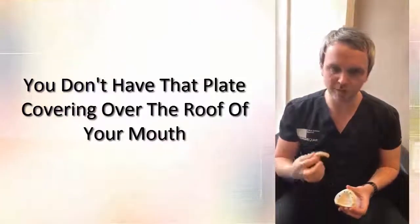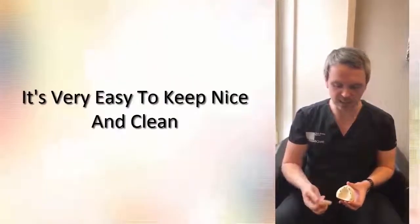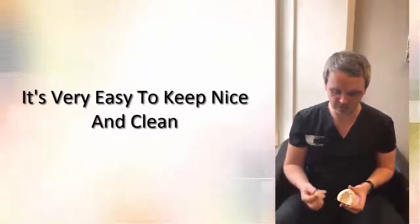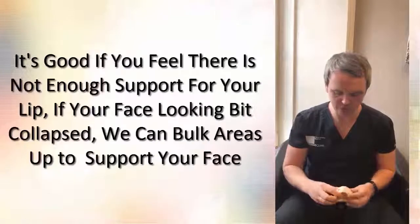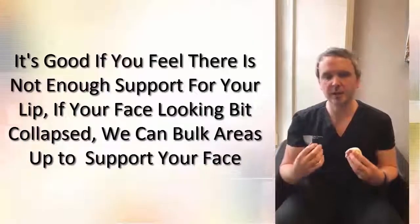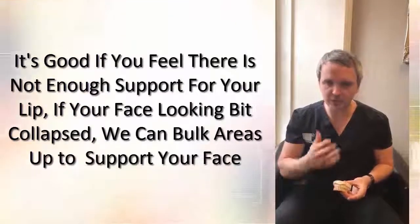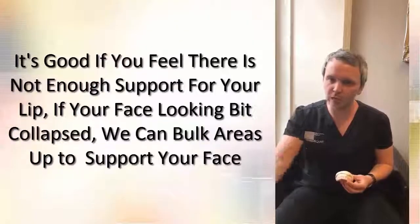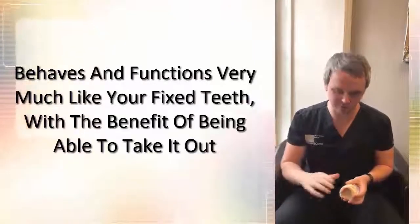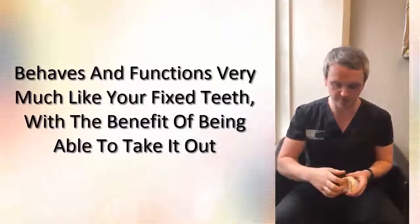Where we've had people who have a history of gum disease, or maybe have a challenge with cleaning their teeth, being removable makes it very easy to keep nice and clean. The small posts you just clean as if they were teeth, and it's very easy to remove the bridge and clean underneath it. It's also really good for those who feel that when they take their denture out there's not enough support for the lip and the face looks a little collapsed — we can bulk areas up to help support your face. We can't do that with fixed teeth because it would be impossible to clean underneath, but with something removable you can take it out to clean.